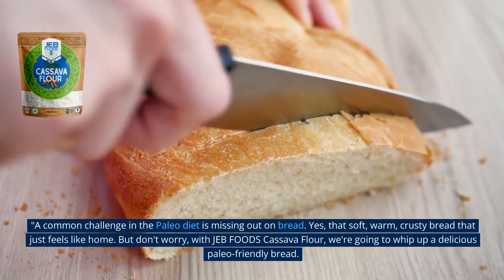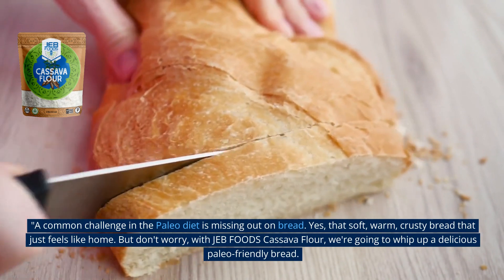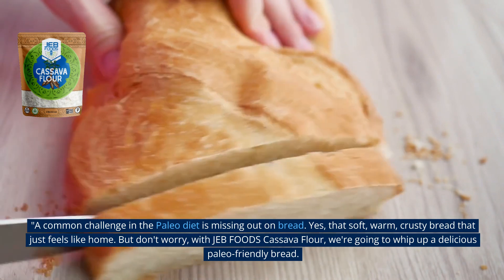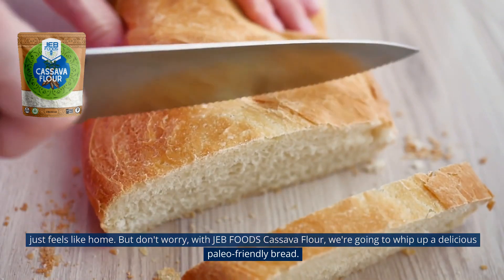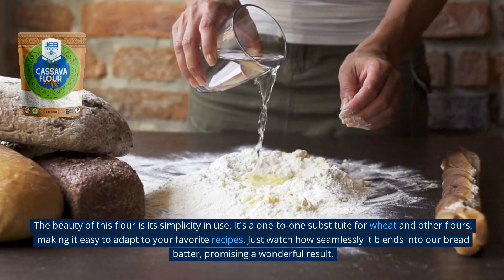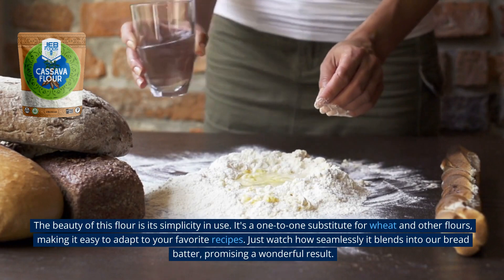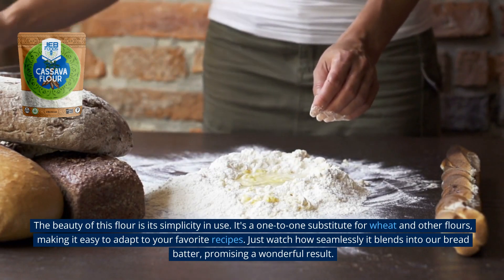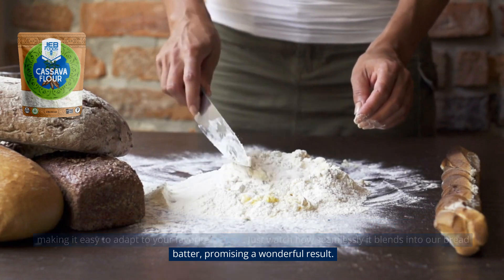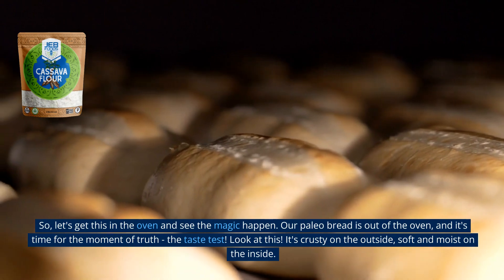A common challenge in the Paleo diet is missing out on bread — that soft, warm, crusty bread that just feels like home. But don't worry. With Jeb Foods cassava flour, we're going to whip up a delicious Paleo-friendly bread. The beauty of this flour is its simplicity in use. It's a one-to-one substitute for wheat and other flours, making it easy to adapt to your favorite recipes. Just watch how seamlessly it blends into our bread batter, promising a wonderful result. So let's get this in the oven and see the magic happen.